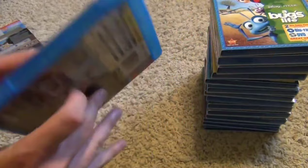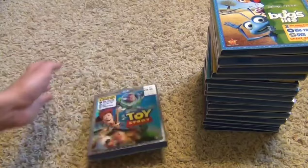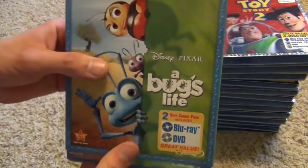We've got the 3D Blu-ray, the regular Blu-ray, the DVD, and then the digital copies hidden in here. Next up we've got A Bug's Life — there have been two different cover variations. This is the newest one, and I actually like the older one better.